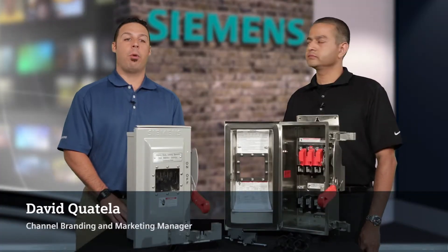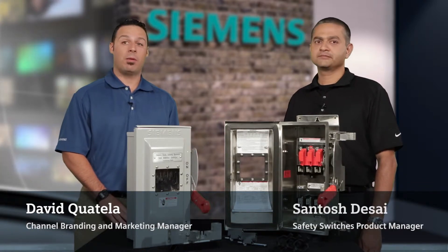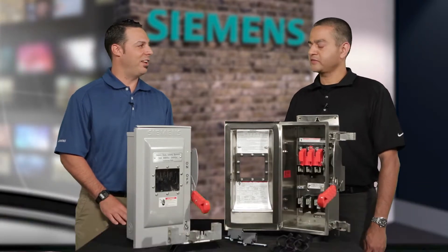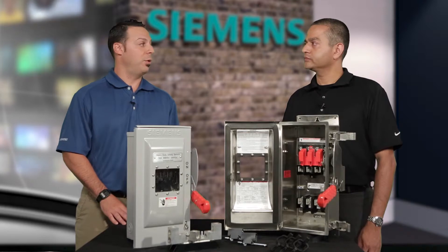Hi, this is David Quatella, Branding and Marketing Manager with Siemens, and I'm here with Santosh Desai, who is our Product Manager for safety switches. We're going to spend the next few minutes with our audience discussing the Siemens line of safety switches.